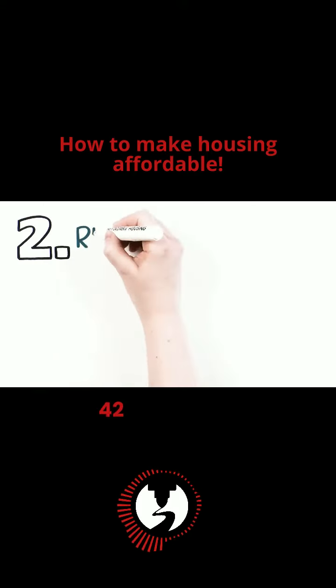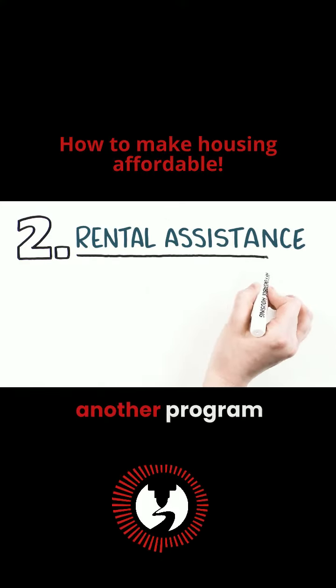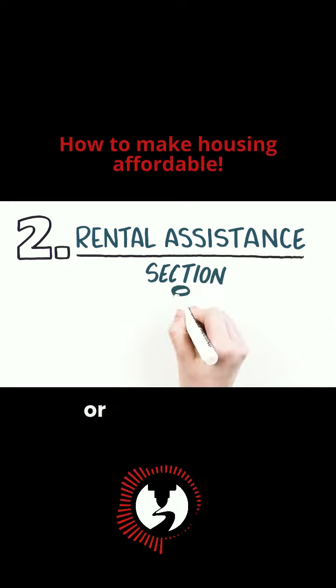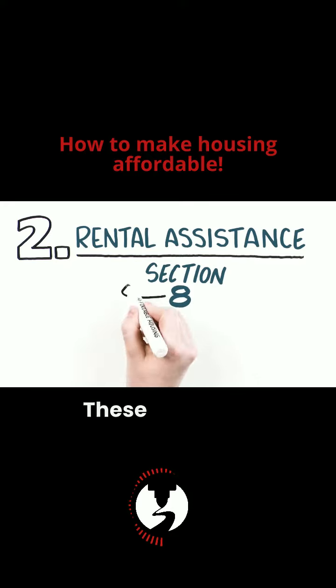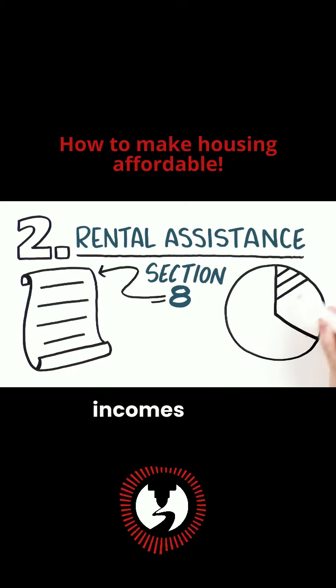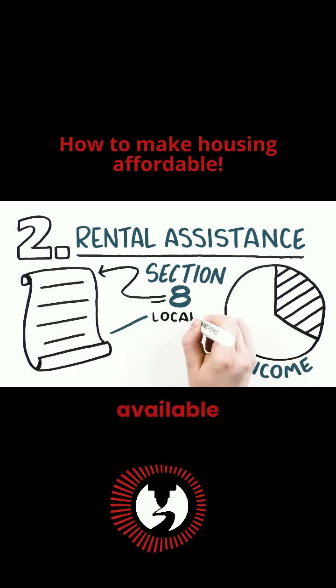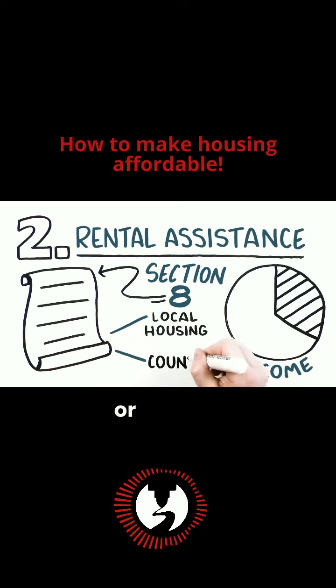Because even Section 42 rents may be out of reach for some individuals, the government has another program called Housing Choice or Section 8 Vouchers. These vouchers are a way to ensure that qualified people with modest incomes don't pay more than they can afford on housing. Vouchers are available through the local housing authority or county.